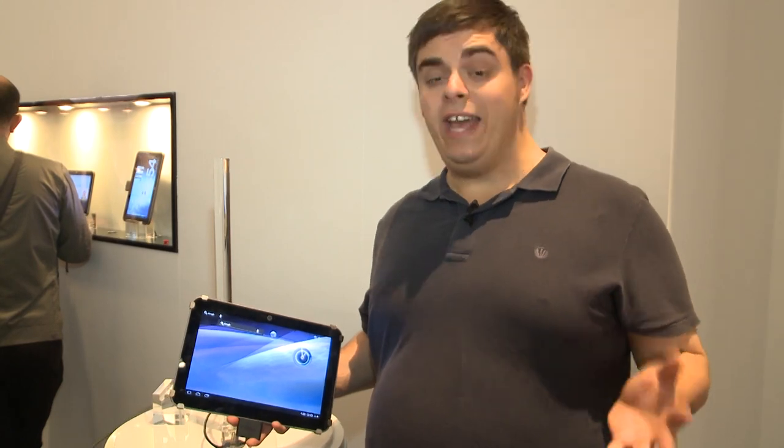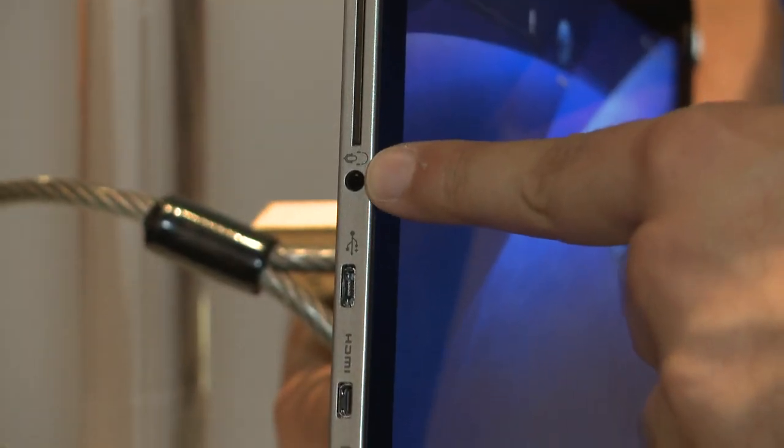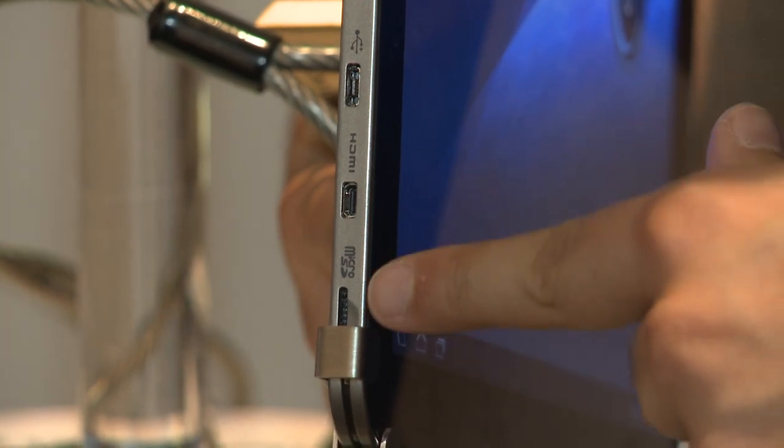Despite being so thin, the AT200 packs in plenty of connectivity. On one side we can see there's a headphone jack, a mini USB port, a mini HDMI output, and also a micro SD card slot — pretty much everything you really need on a tablet.